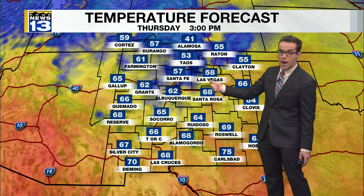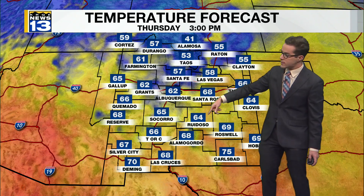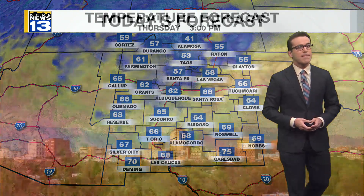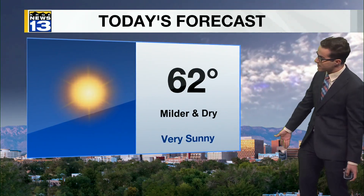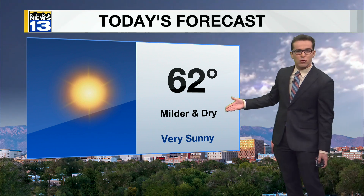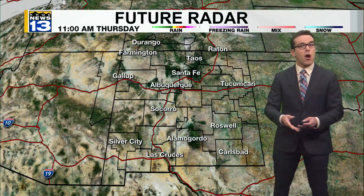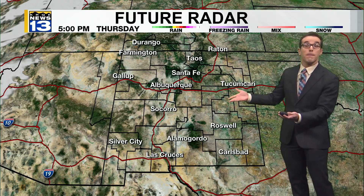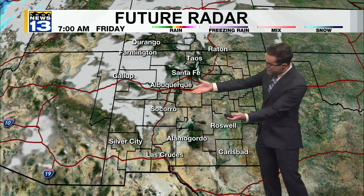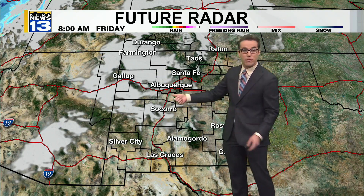Mid to upper 50s in Santa Fe. Upper 50s, near 60 in Las Vegas. High 30s, 40s, and low 50s in the northern mountain communities. In Farmington, at least 60. And from the TRC to Deming, mid to upper 60s and low 70s. A very sunny day — make sure you have the sunglasses. A beautiful day, 62 and not too windy. A very dry atmosphere. Milder and drier ahead for the next couple of days before our next weather pattern change. Tonight and tomorrow we'll see fast-moving high-level clouds approaching from the northwest and the Four Corners into the Rio Grande Valley.